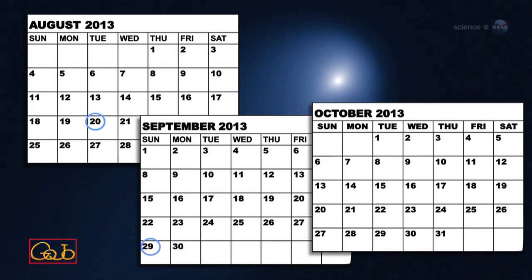Observations are planned on four dates: August 20th, September 29th, and October 1st and 2nd.